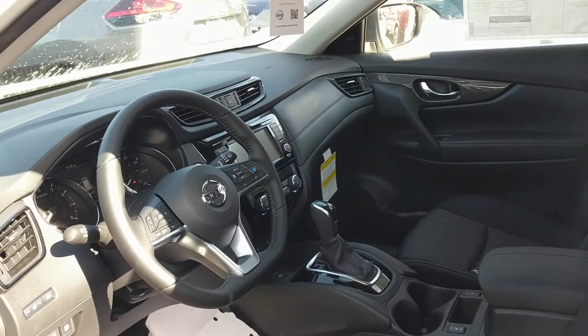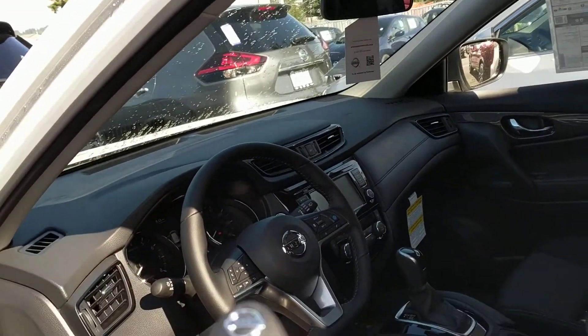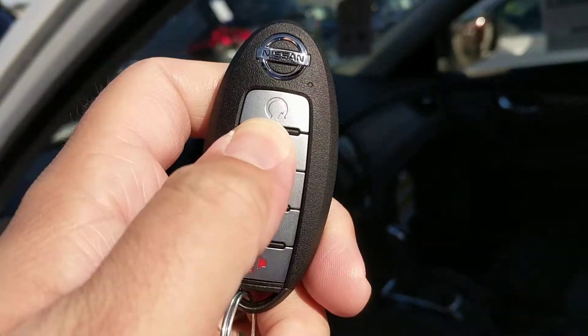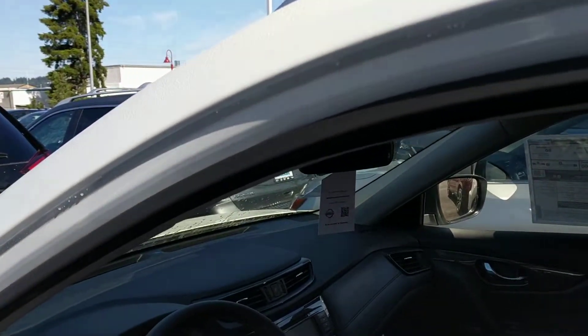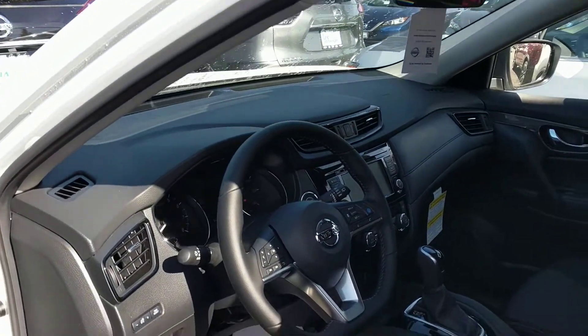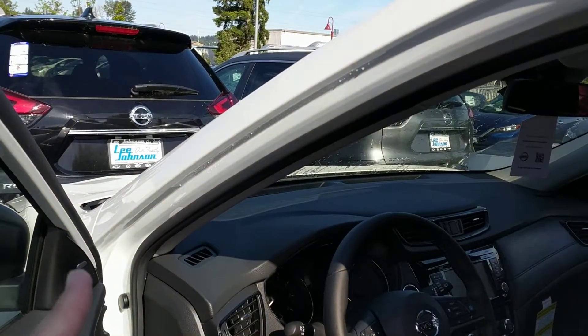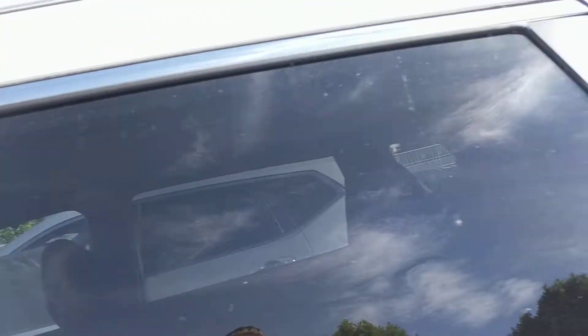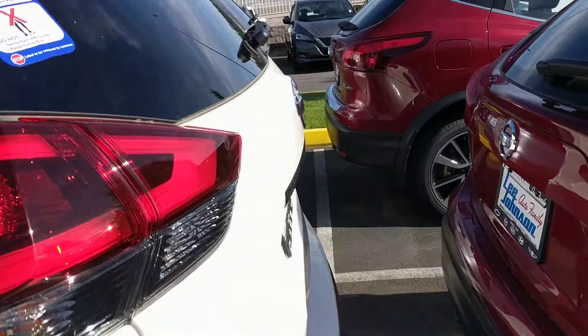This is the SV version, so it's got a lot of nice stuff to it, including that key with remote start. It'll have heated seats, heated steering wheel, and this one has the Pro Pilot Assist with a blind spot warning system as well. It's white with a black interior, and it's got those nice roof rails with the cross rails up top.